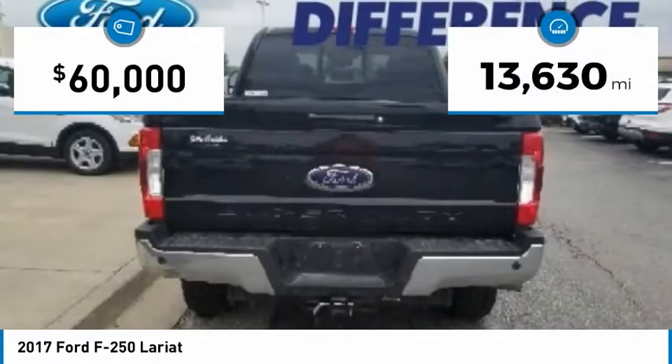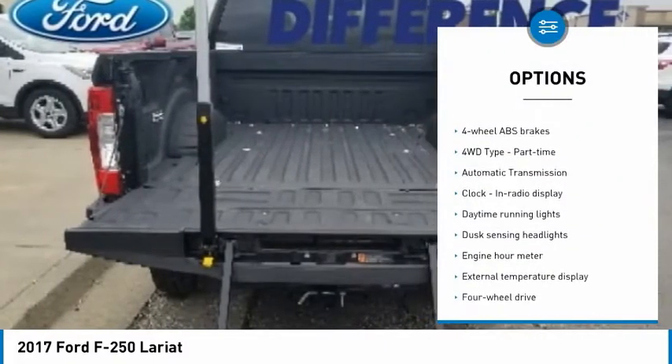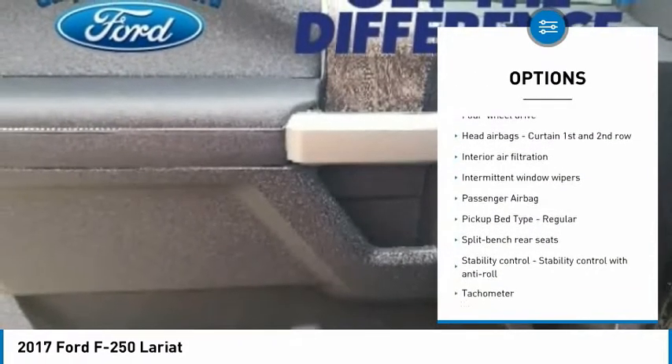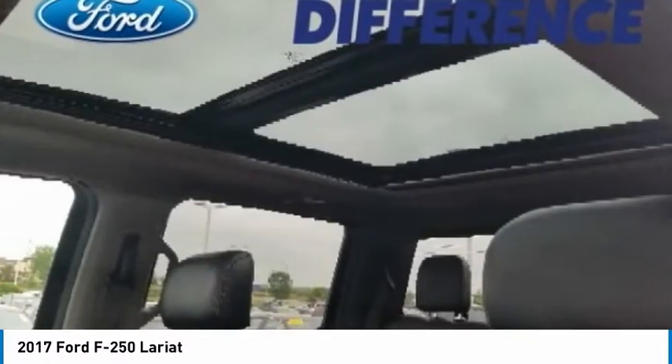This vehicle has less than 15,000 miles. Here are some of this vehicle's great options: traction control, passenger airbag, automatic transmission, tilt and telescopic steering wheel, trip computer, tachometer, daytime running lights, heads-up display, trailer hitch receiver.